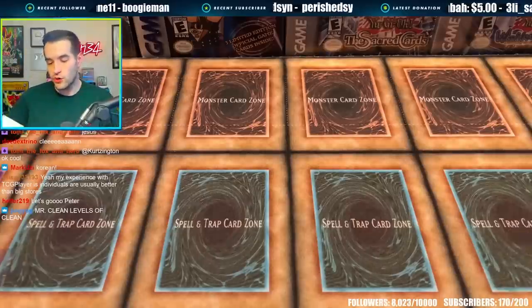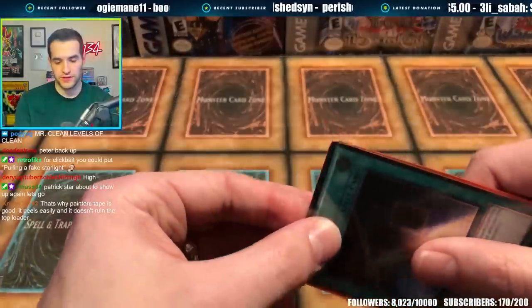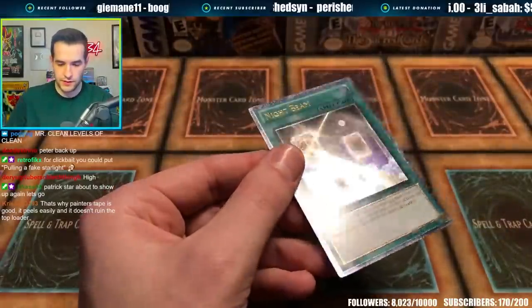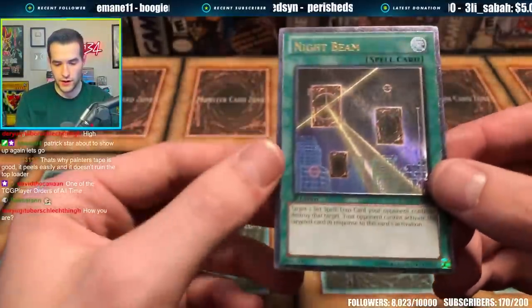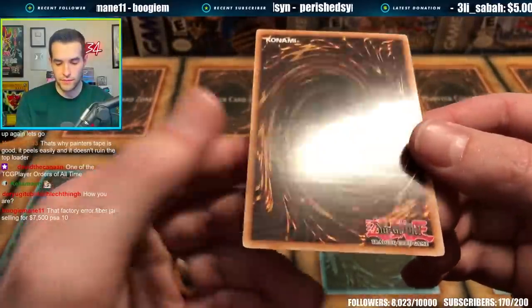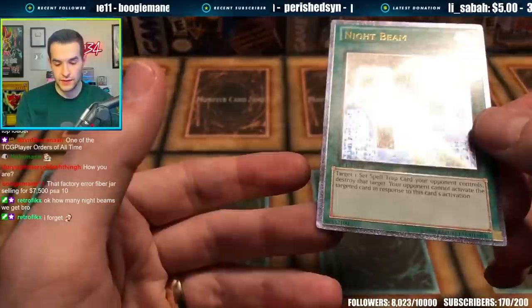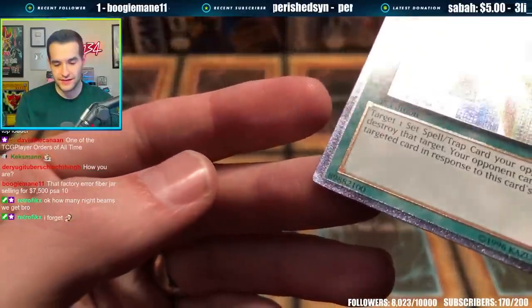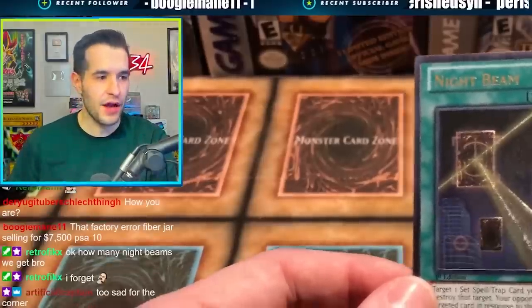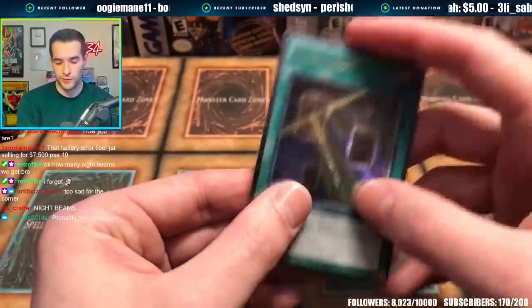Next we have YGO Cards TCG — another Night Beam. A little sticky sleeve here. We got a dinged corner right there. Back's actually clean, but it is slightly dinged — that sucks. The rest of the card is clean, but there is a little damage there. With a little corner ding like that I'd have light play. This might be one we're just going to overlook and say near mint — that's all right, that wasn't too bad.